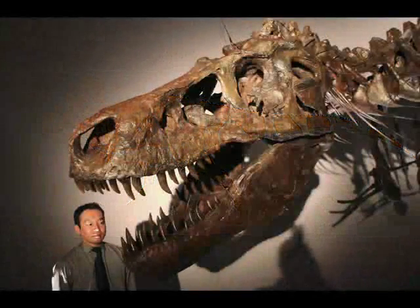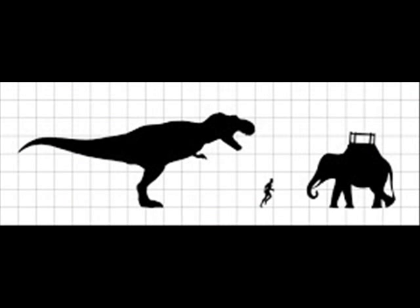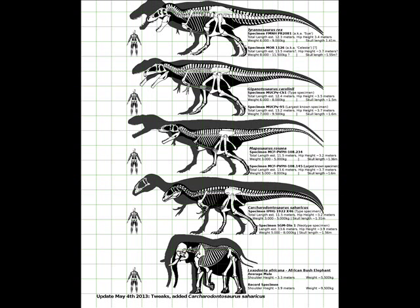The white areas on the skull represent open spaces in the skull for sinus cavities, nasal cavities, eye cavities, eardrums, that sort of thing, making the skull quite a bit lighter.